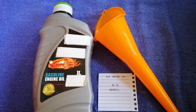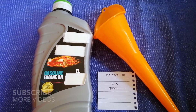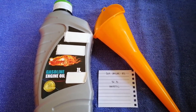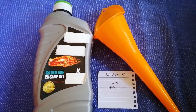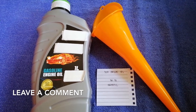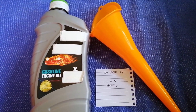Hey guys, welcome back! Today we're going to talk about the oil type for your 2019 Cadillac XTS. If you are looking for what oil to buy, I have already looked it up — just check the video description and I will try to leave the info there as well.